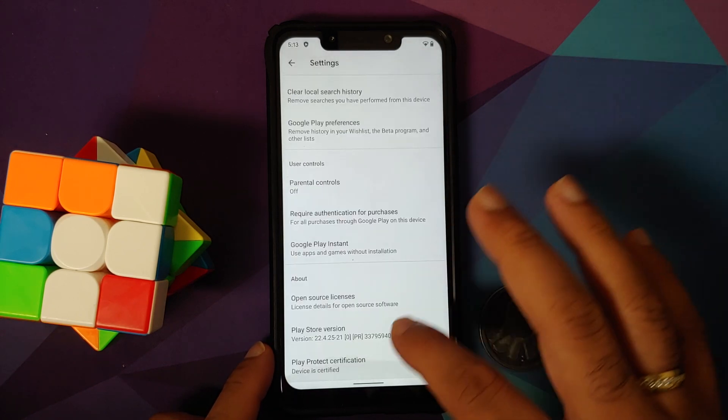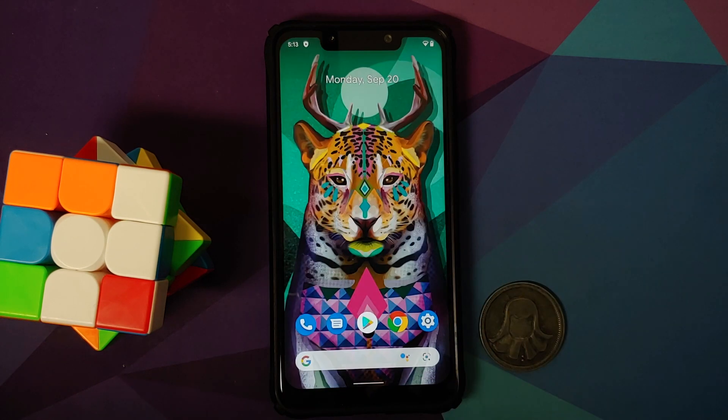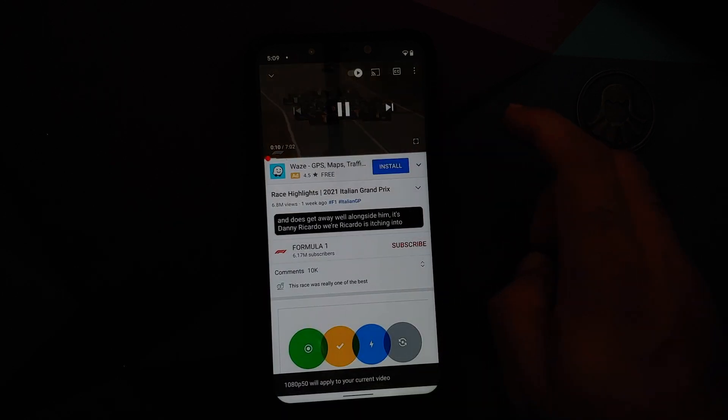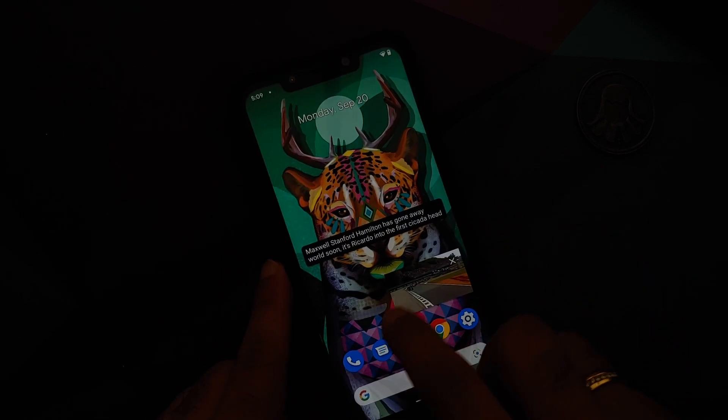Heading over to the Google Play Store, we can see if the device is certified. Play Protect certification shows the device is certified, which means you should be able to use your banking apps without any issues. YouTube media playback works absolutely fine, live caption works, and picture-in-picture works as well.